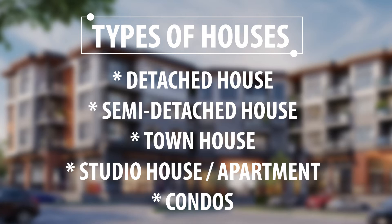Today we'll be talking about types of houses. How well do you know the type of house you live in? Well, we'll be discussing about it. Today we'll be talking about five types of houses: detached house, semi-detached house, townhouse, studio house and condos.